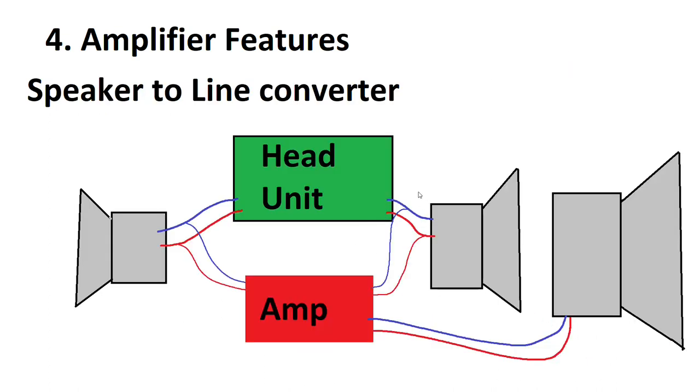The next feature I really like is the speaker-to-line converter built into the amplifier itself — it makes it really easy to add an amplifier to a stock head unit. All you have to do is tap into the signal leads between the head unit and the door speakers, route them into the amplifier, and the amplifier boosts that signal. Make sure you've also got a low pass feature on the amplifier for the sub. This is a super easy way to integrate a sub to a factory system — you don't need a fancy head unit or a separate DSP.